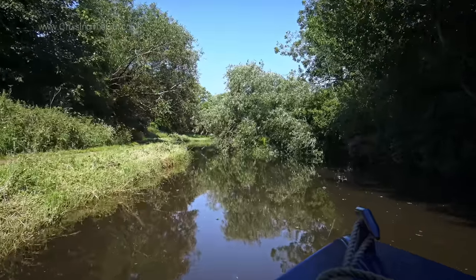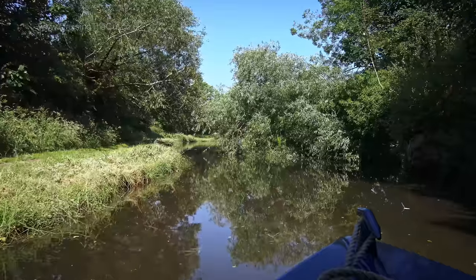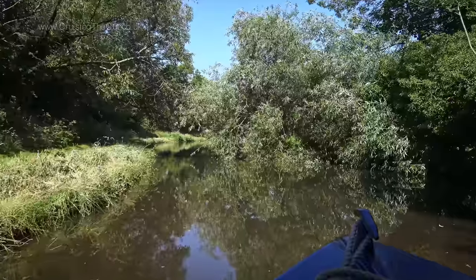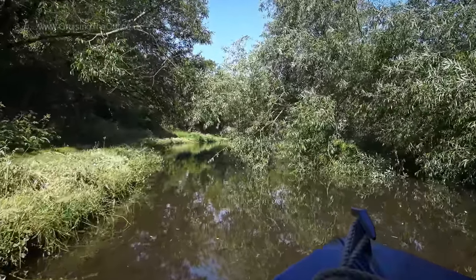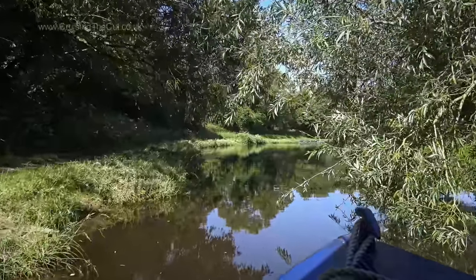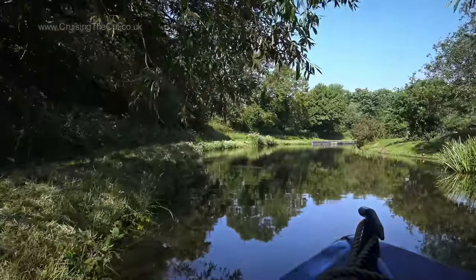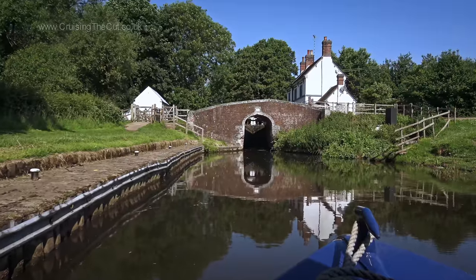There it is, indeed blocking most of the canal width. This is where you're glad you don't have fresh paintwork, as even squeezing in close to the left hand bank the branches are going to slide like nails down a blackboard along the right hand side of the cabin. Here goes — I didn't want to ground myself on the shallow edge of the canal either. No worries, and here's the lock, like so many it's picture postcard pretty.